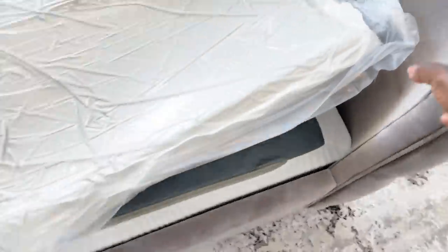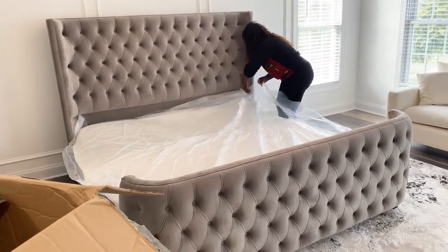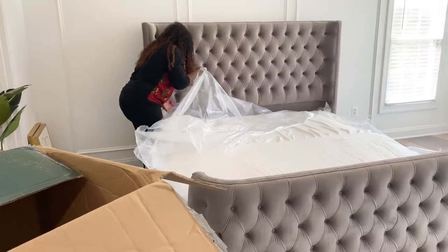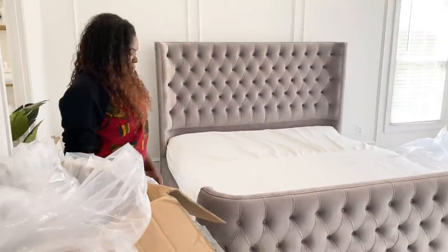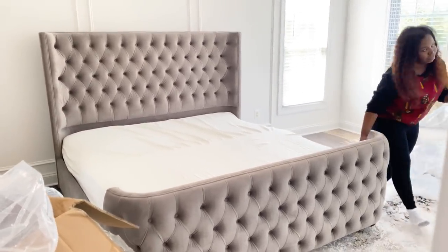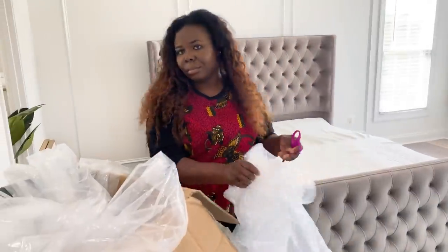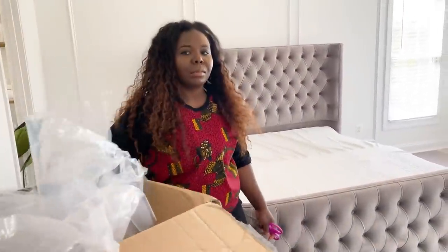We are trying a memory foam mattress — let me know in the comments if you have one, because this is definitely a game changer. I just realized I'd have to wait 24 hours for the mattress to rise, which meant recording another day. And hubby was just having fun — that's my bed — here is his live footage. You could tell by my facial expression that I was not having it!